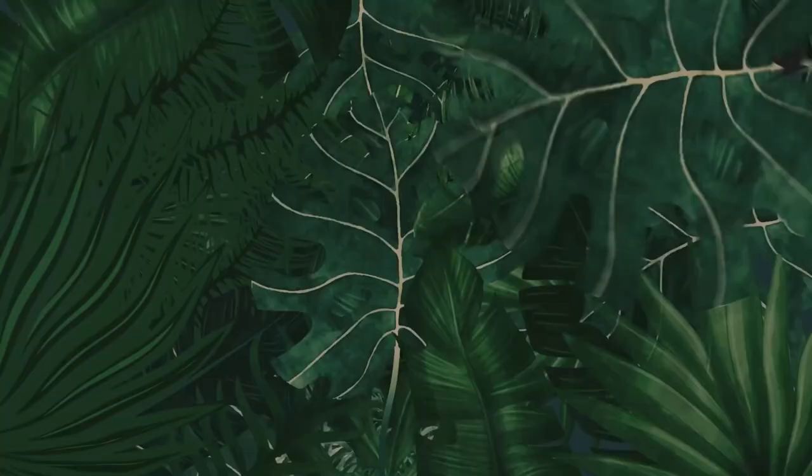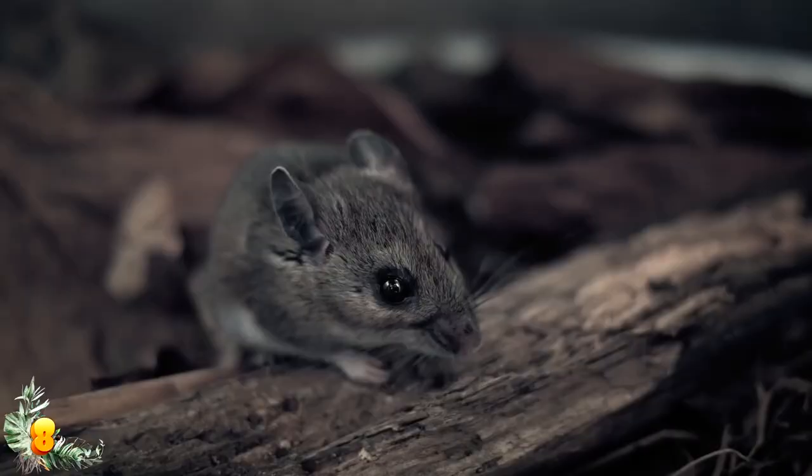Sometimes the mother cuckoo bird will even poke holes in the eggs of the host nest when she leaves her own, ensuring only her babies are the ones to be fed. That's a really sly and underhanded strategy, but the animal kingdom is a rough and wild place.